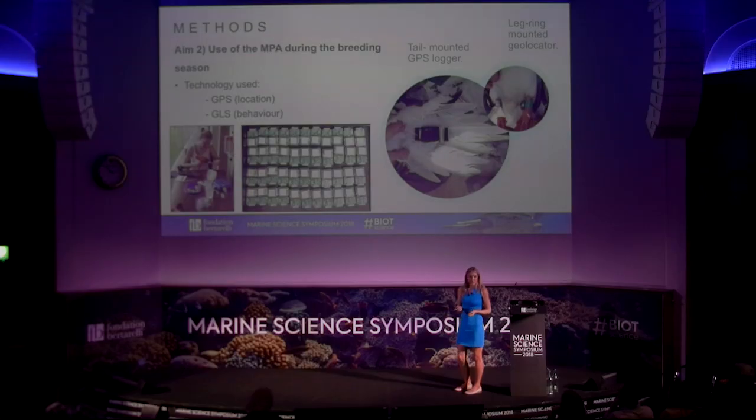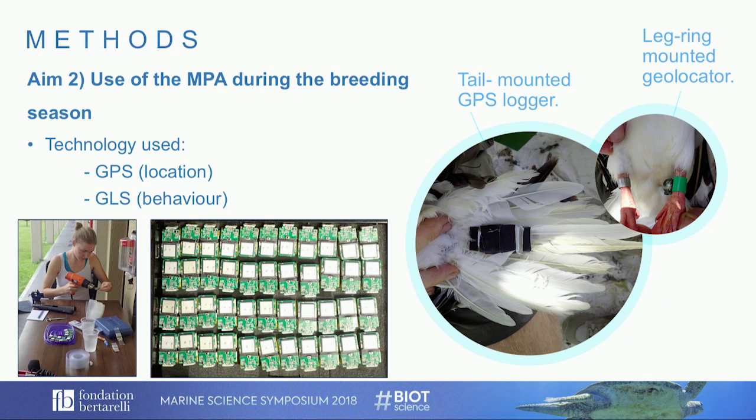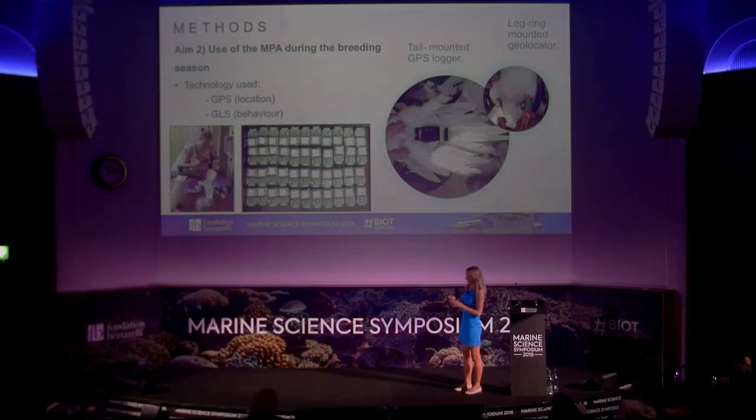Our second aim is to look at how birds are using the MPA during the breeding season. To address this, we've mostly been doing tagging and tracking using two different kinds of tags. The first is a GPS tag, which gives us location and behaviour data. The second is a GLS tag with a temperature sensor and a wet-and-dry sensor, which gives us activity data about where the birds are foraging and what they're doing.